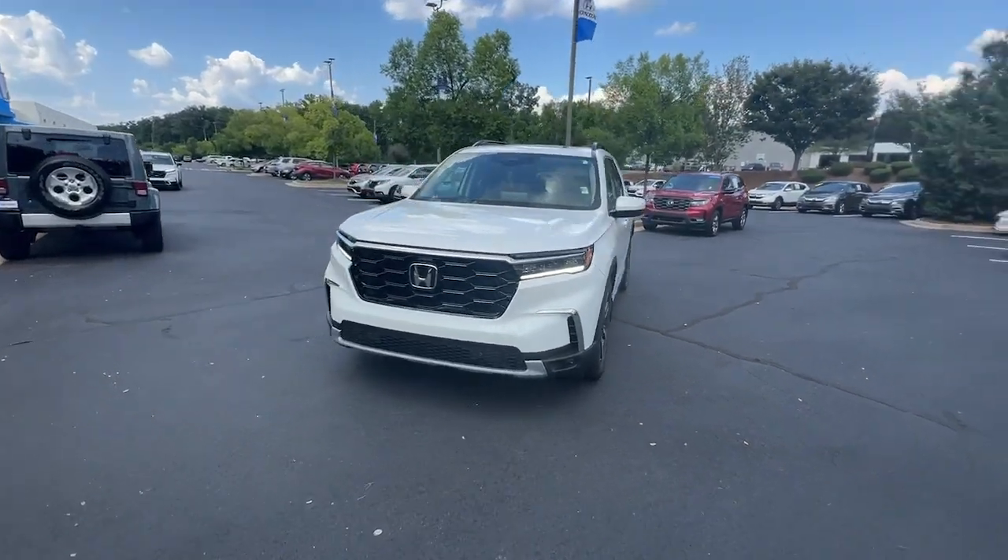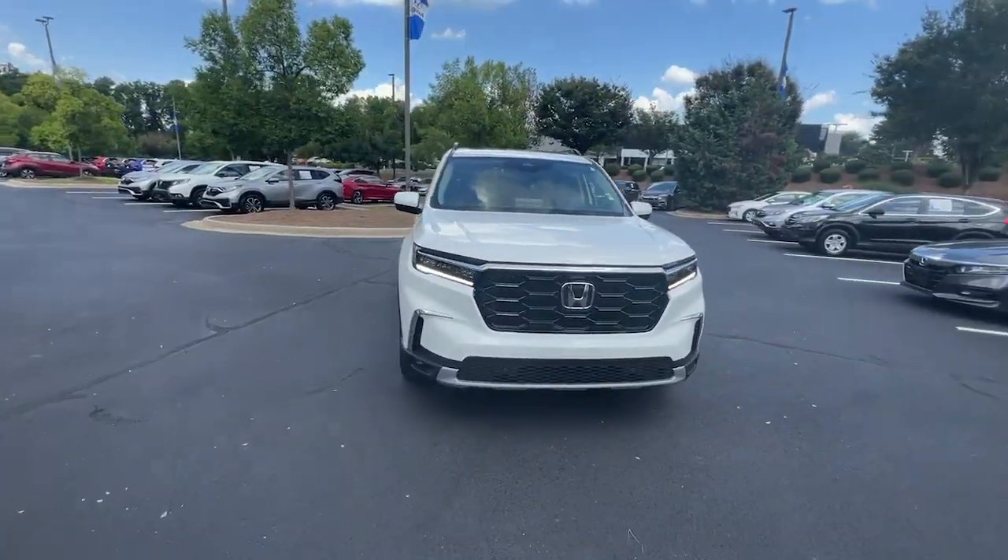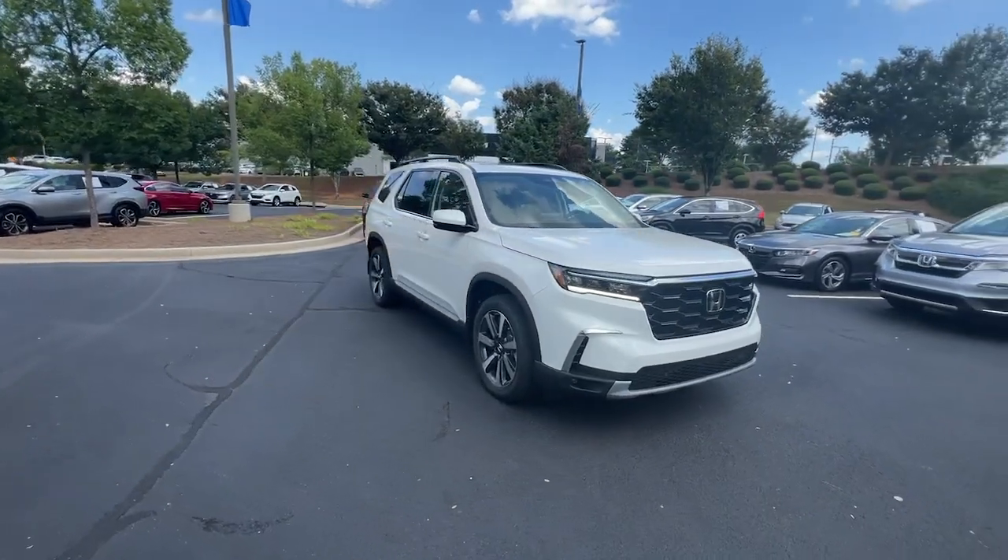Can you see yourself in the 2023 Honda Pilot? Take a closer look at this super-capable Pilot.